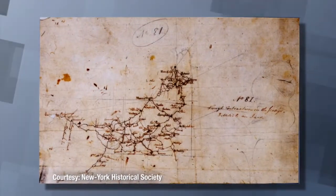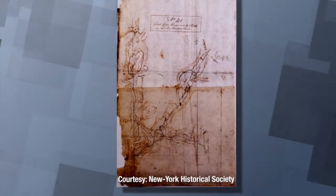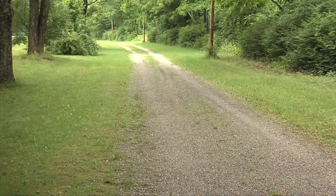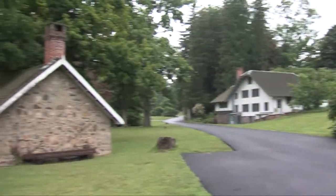In many ways it can be accurately said that Robert Erskine helped write the map that led to the victory. Erskine and his staff spent the next four years moving around the various roads in this region of the country, putting together the maps that would allow George Washington to retreat when necessary and to attack when possible.